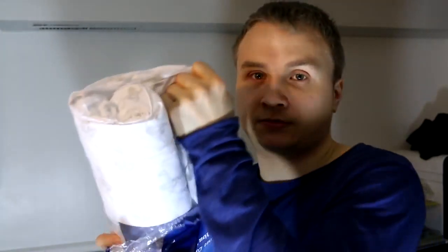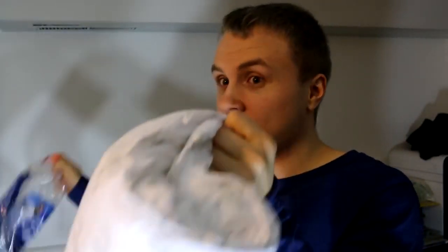So let's try it out. Before we put it in the dryer, I'm going to actually open this up to show you guys what it actually looks like. So we're just going to unbox it here — or un-wrap it, rather.